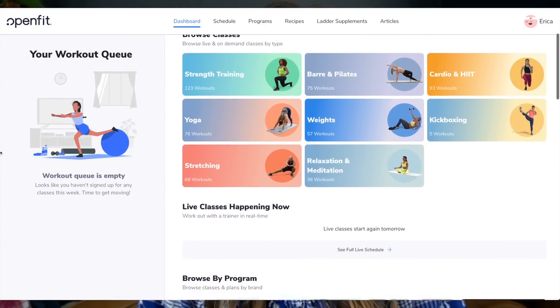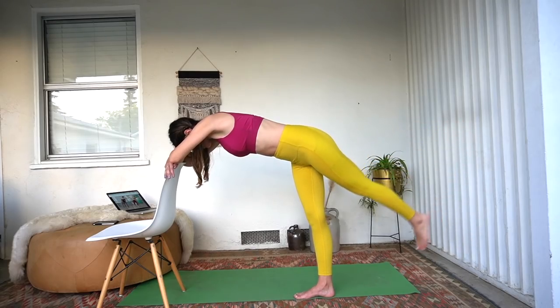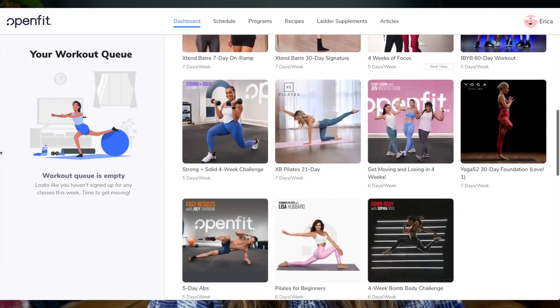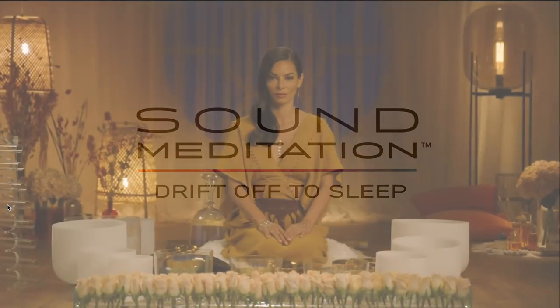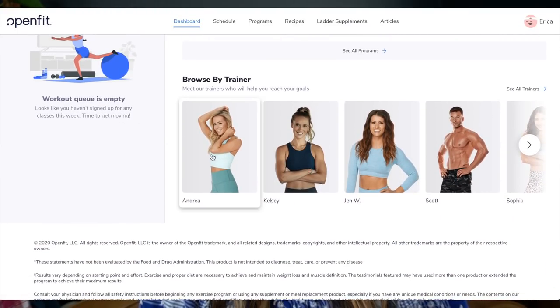Before we jump into the video, I want to share a sponsor and that is Openfit. Openfit is an online wellness platform that delivers streaming workouts in the comfort of your own home. Working out from home is so much more appealing to me than going to the gym, so I love that you can stream these right to your device — in the comfort of your own home, your backyard, or wherever you want. It's so convenient and so much cheaper than buying a gym membership. They have a bunch of different classes, personalized meal plans, a tracker, and even sound meditation. You can work out with celebrity trainers such as Andrea Rogers and join her popular Extend Barre class, Pilates, and stretch classes for less than the cost of a traditional barre or Pilates class.